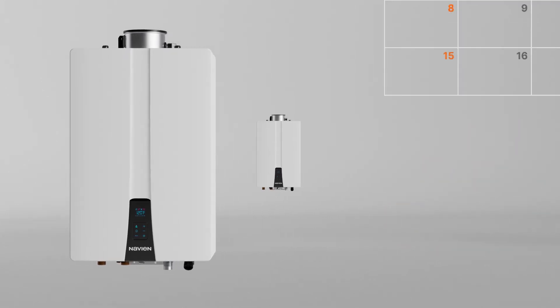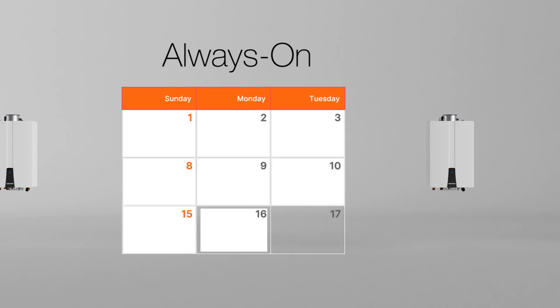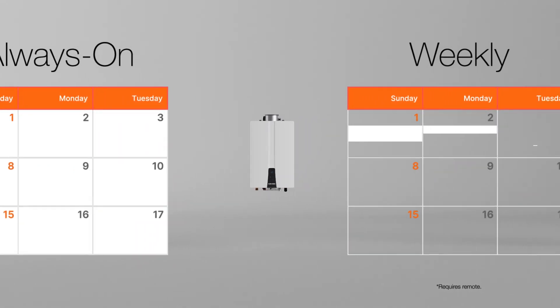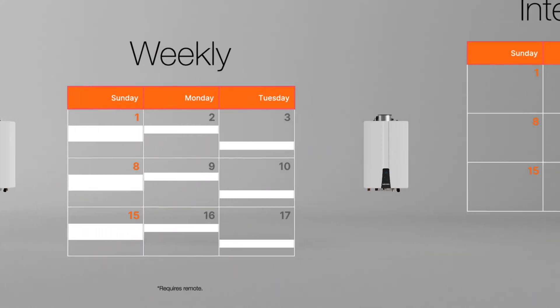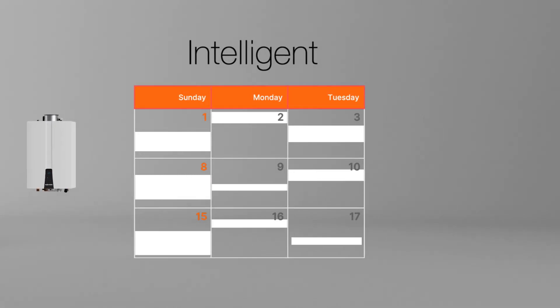Recirculation temperatures can be maintained constantly with always-on, or it can be programmed for specific run times with the weekly setting. By choosing the intelligent recirculation setting, the system learns the user's water usage patterns and functions accordingly.